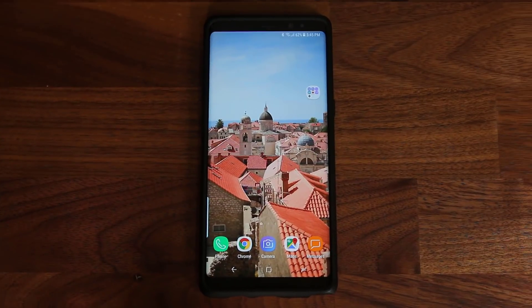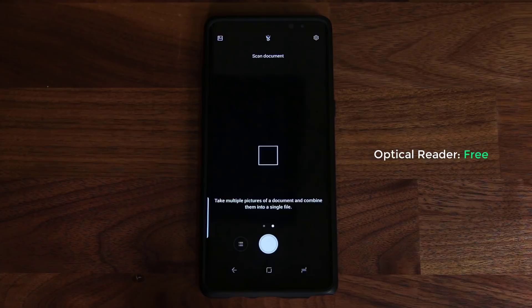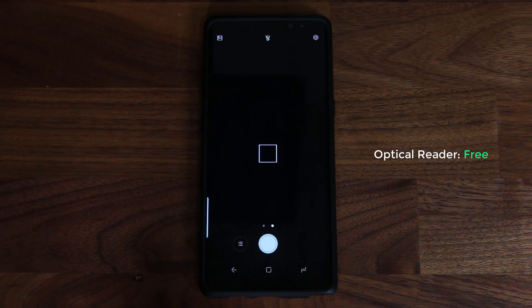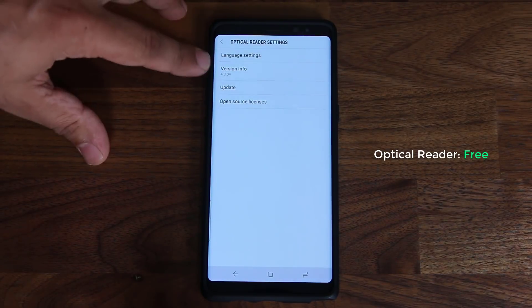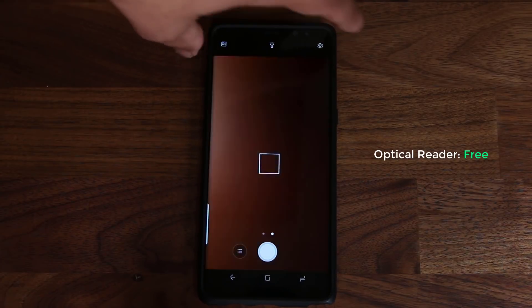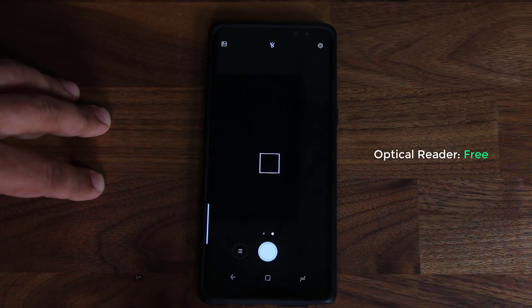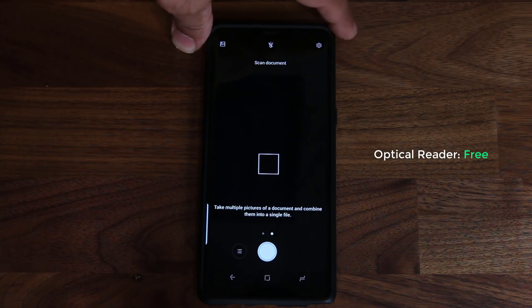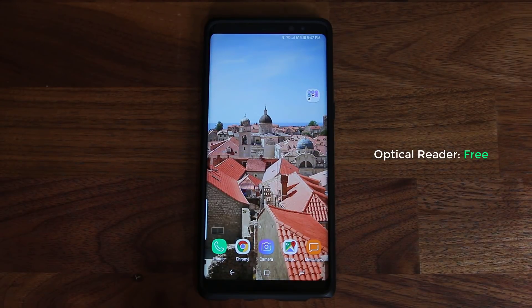The final application is called the Optical Reader. It lets you take pictures of documents and combine them into a single file. In settings you can update the app or turn on the flashlight to see documents better when scanning. You can also access your gallery to scan documents you already have saved. It's great for receipts, mail, and other important documents. The great news is this application is also free.